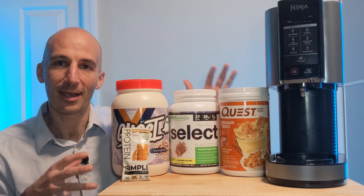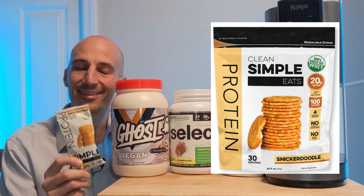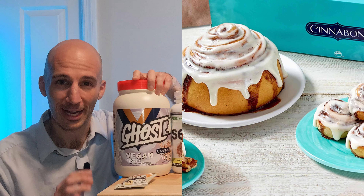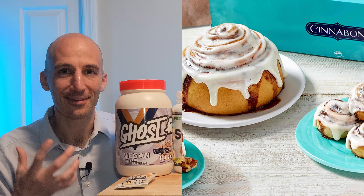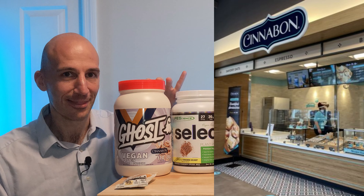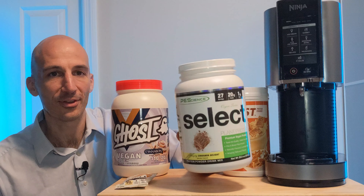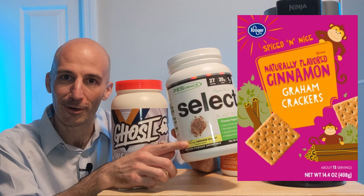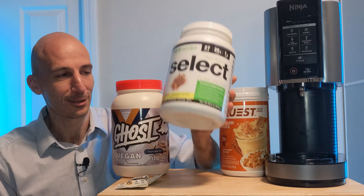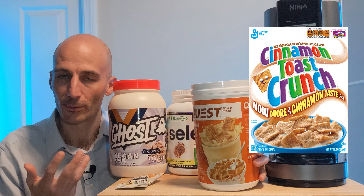It is hard to choose because we've got four different cinnamon protein flavors. This one is Clean Simple Eats, their snickerdoodle flavor. Ghost has a Cinnabon flavor — really nice, it actually matches the taste of a Cinnabon and it kind of reminds you of smelling it from across the mall. PE Science has their cinnamon delight flavor with a cinnamon graham cracker on the label. And finally there's Quest cinnamon crunch — basically think cinnamon toast crunch.